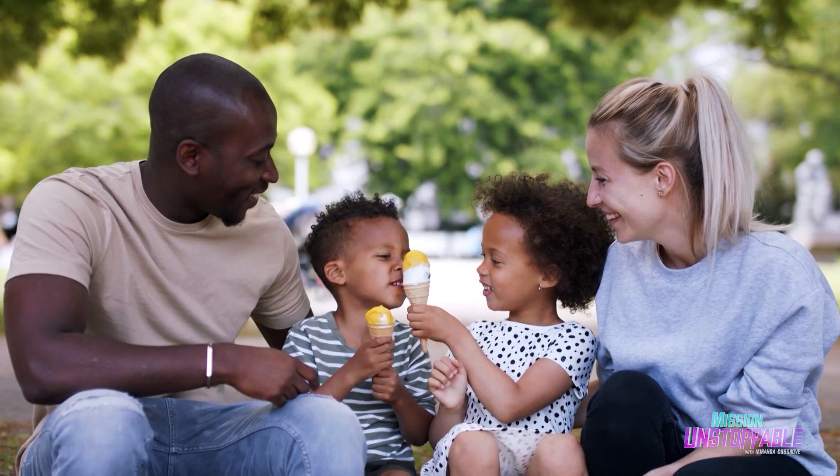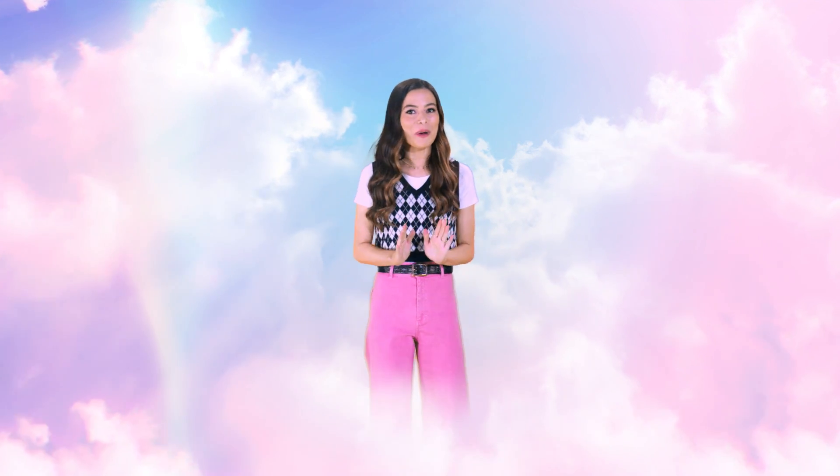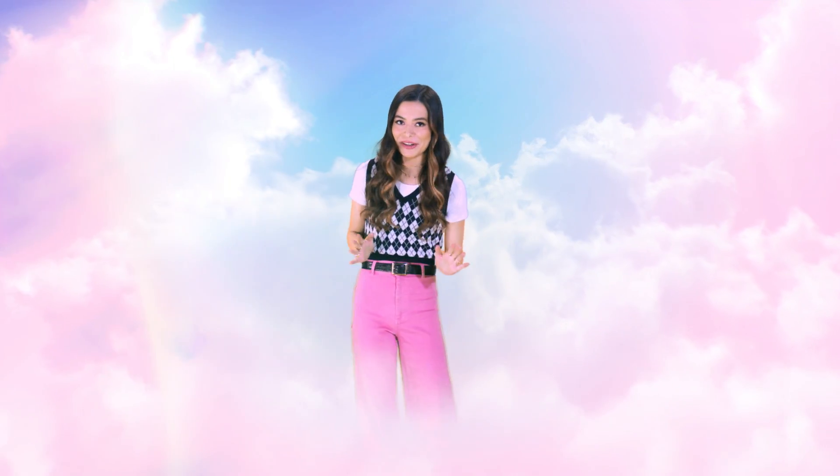So remember, I scream, you scream, we all scream for ice cream! Especially if you're experiencing a brain freeze. If you're watching this, you must have really liked the video. Make sure you follow and subscribe, and check out these other videos that are even better. No, really, I've seen this one over a hundred times.